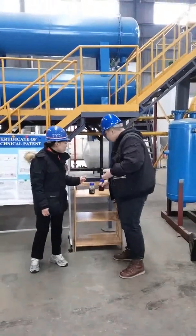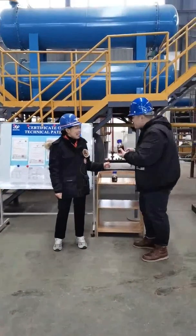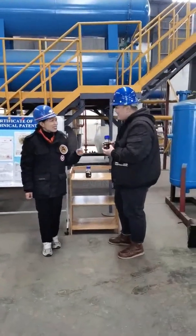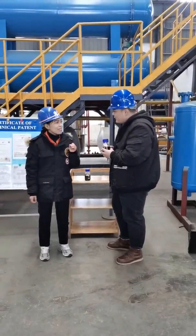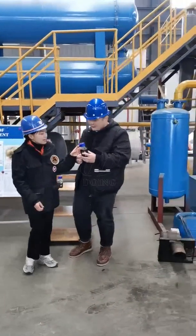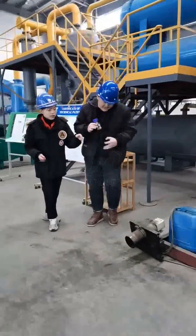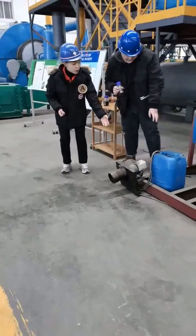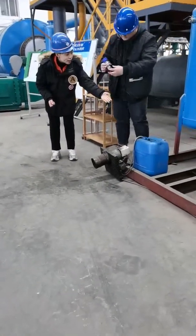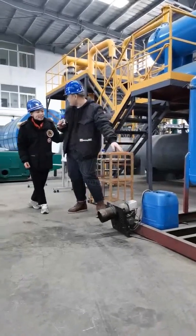Today I will show you a real demonstration — by our professional workers operating it. You can see the burner — the burner works. This is the burner? Yeah. The burner will work by adding this kind of fuel oil. Is this fuel oil enough? Yes.